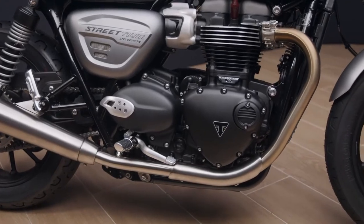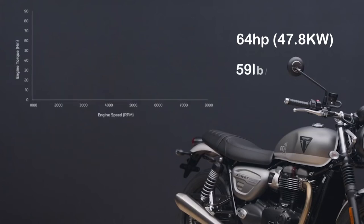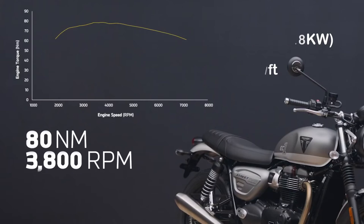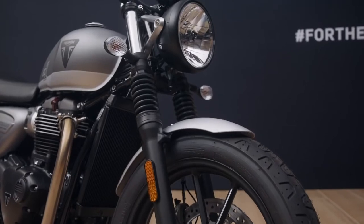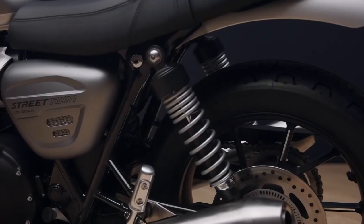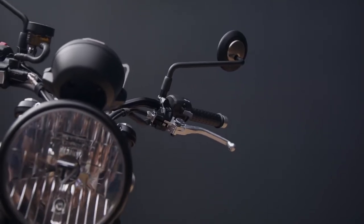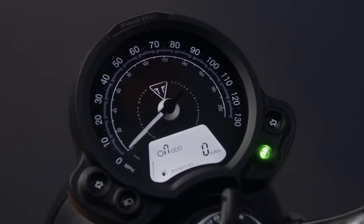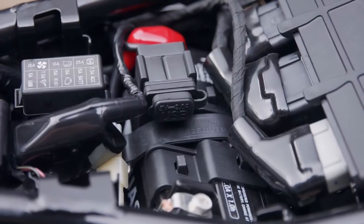The Street Twin EC1 has black wheels and a pair of sleek classic-styled upswept silencers. The engine is the 900cc parallel twin Bonneville unit with peak power of 64 horsepower at 7,500 rpm and 59 lb-ft of torque at just 3,800 rpm. Up front is a single four-piston Brembo caliper with 41mm cartridge forks, and twin rear shocks that are preload adjustable. It also has a slip and assist clutch, two riding modes, ABS, switchable traction control, an immobiliser, and a USB charging socket under the seat.